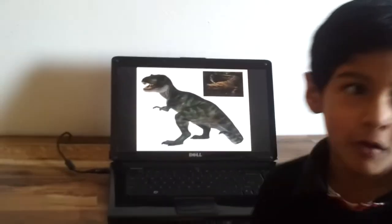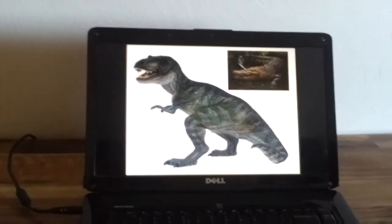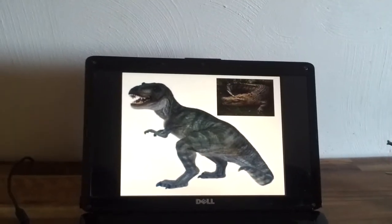This is a T-Rex. The skin of the T-Rex was really rough — like crocodiles, both skins are rough.